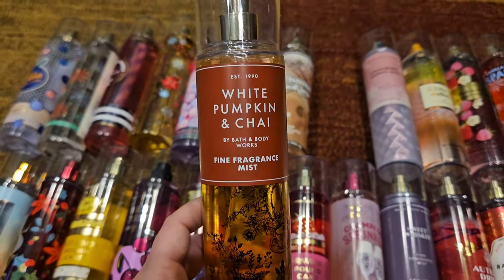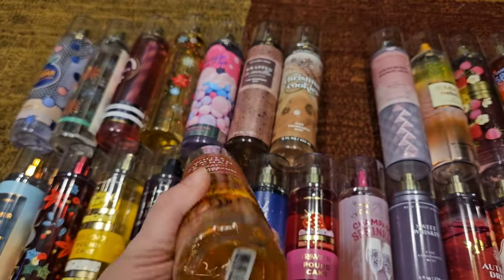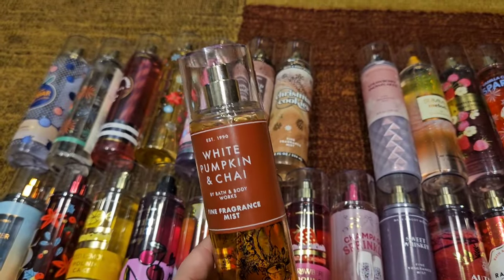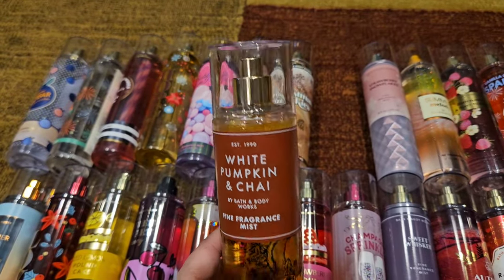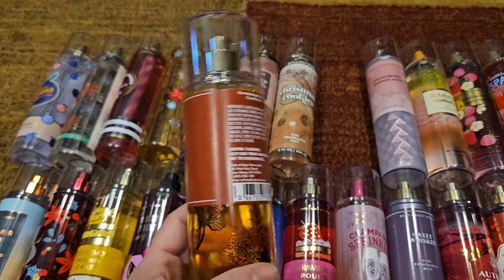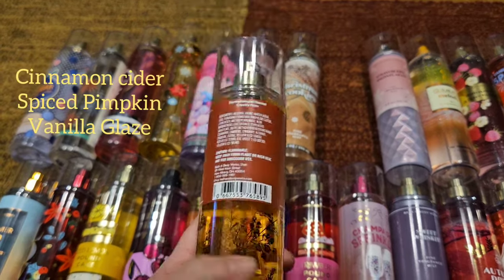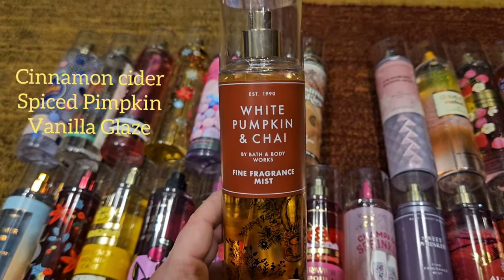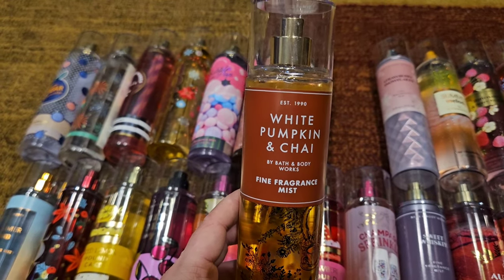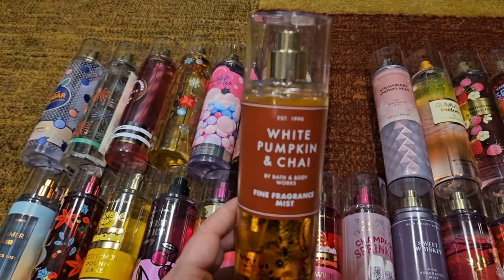Next we have White Pumpkin and Chai, which came out in 2021. We got it for three years and then we didn't see it this fall. It doesn't have scent notes on it, but I absolutely love this scent. This is my favorite fall scent — it is absolutely delicious, gourmand, so sweet, a little spicy. Just a really beautiful scent.